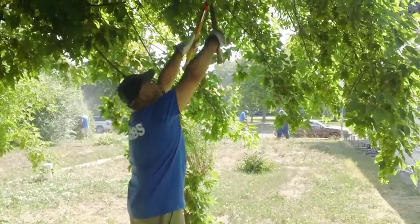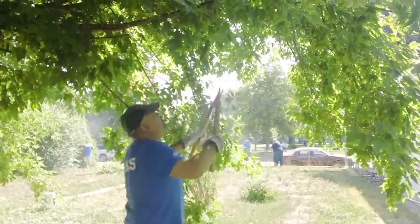My specific job is trimming branches on trees and out from bushes. It's actually a fairly large job, so we've got quite a bit of work ahead of us.